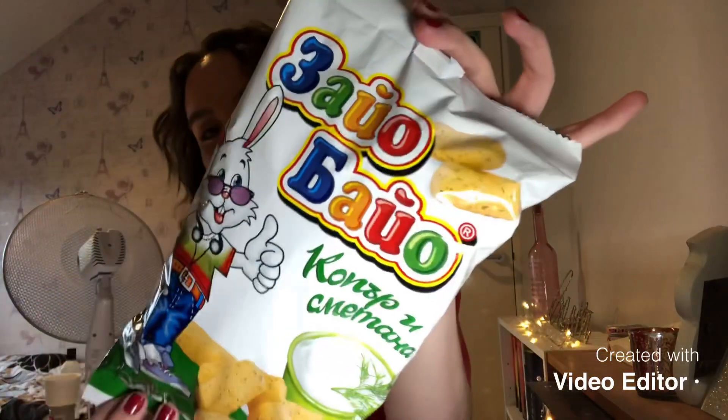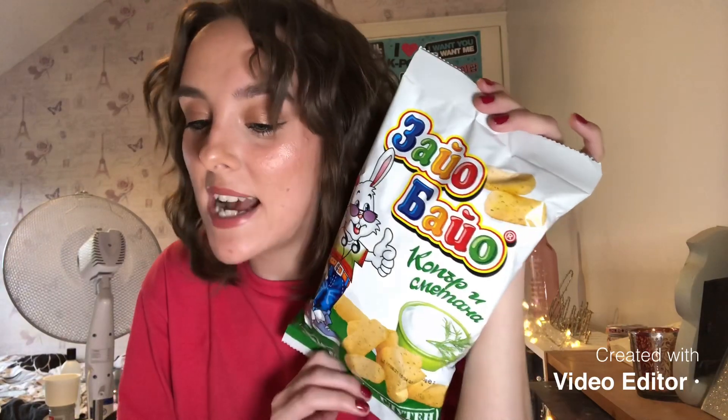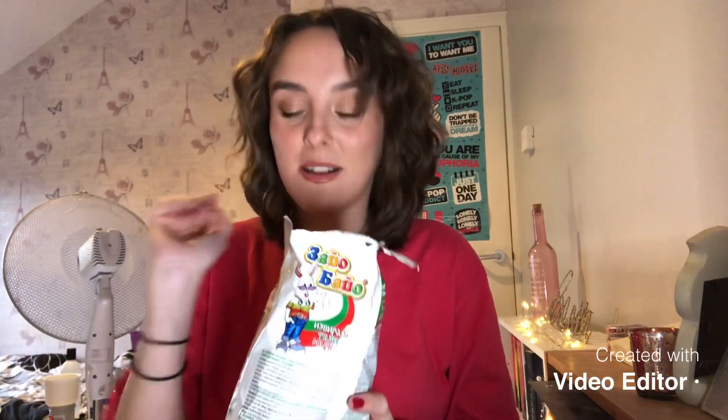Okay, so the next thing I really want to try are these crisps — or chips, wherever you come from. These are crunchy, fluffy, and bite-sized corn puffs with cream and dill taste. They are super popular throughout Bulgaria. Smell test — very dill, I can smell the dill. The initial first flavor is really nice but then the dill hits you.